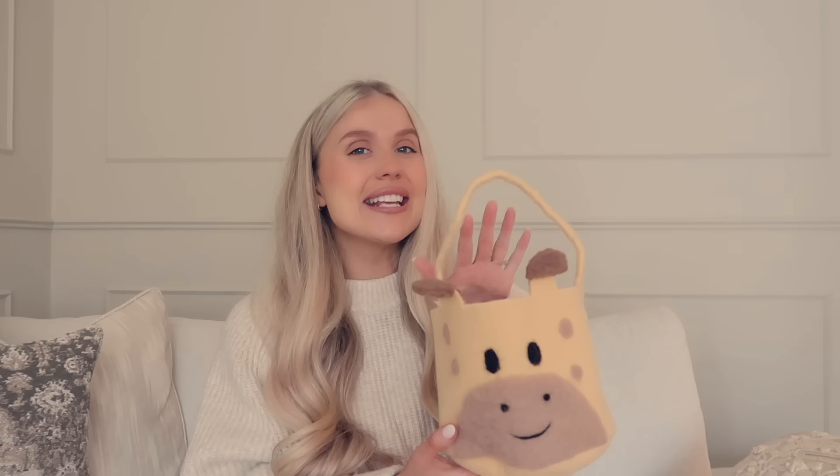I could not leave TK Maxx without this — it's a little Easter basket for Noah. I'm not even sure if we're going to use it as an Easter basket — this might just be something he has in his nursery or playroom. Some of you may know Noah has a little giraffe he's been attached to ever since he was about six months old — he goes to bed with it every night, it's like a second child, and its name is Raisin. This basket looks exactly like him so I had to get it. It would also make a really nice little birthday bag — fill it with a couple of little bits. This was £4.99.